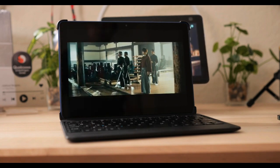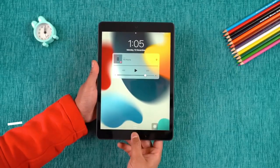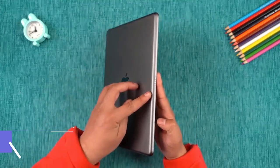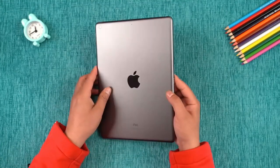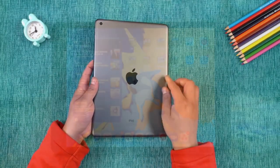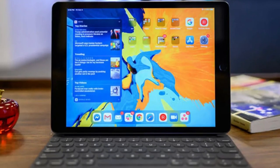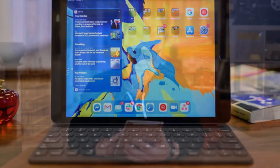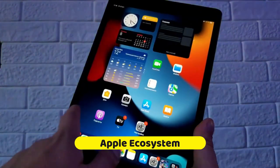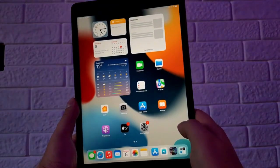And now, drumroll please, as we unveil the undisputed champion sitting proudly at the pinnacle of our list: the Apple iPad 10.2. This isn't just a tablet — it's a statement, a testament to what happens when cutting-edge technology meets sleek, timeless design. The Apple iPad 10.2 is more than a device — it's a passport to the vast, interconnected universe of the Apple ecosystem. Seamlessly blend your digital life across your iPhone, Mac, and even your Apple Watch, creating a symphony of technology that works together in perfect harmony.